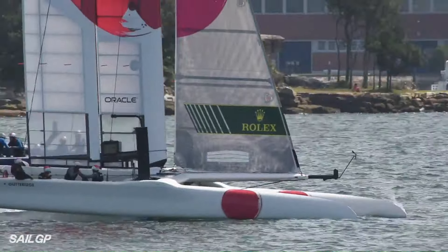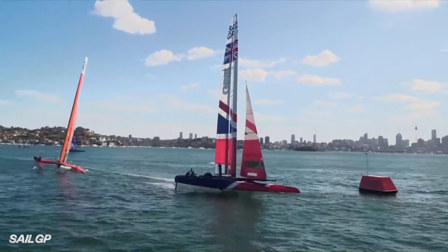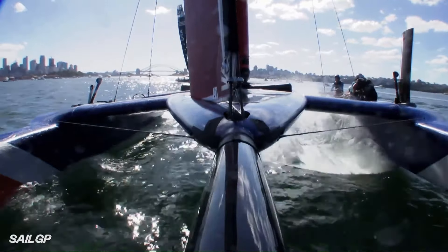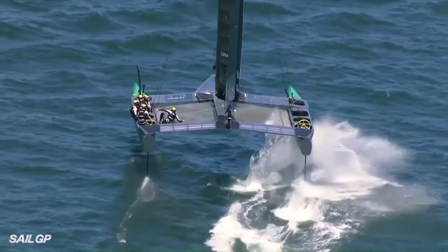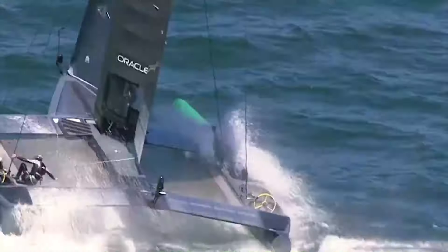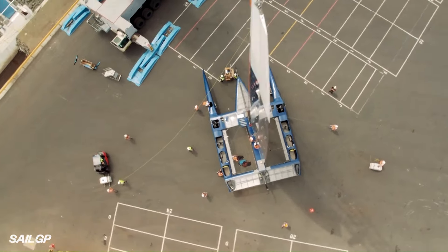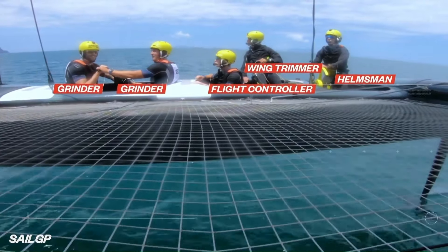The F-50 is 18 meters long and 9 meters wide. It has a massive 24-meter wing that provides power and two T-foils that lift the boat out of the water. The boat is made of carbon fiber, which is both strong and lightweight. The F-50 is crewed by a team of five sailors.